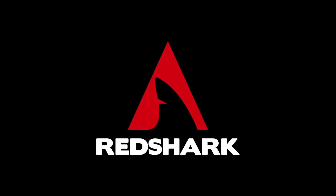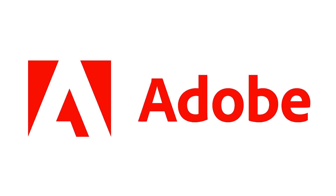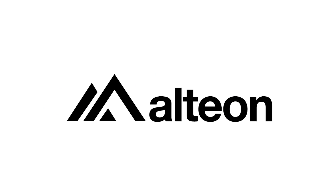RedShark NAB 2023 coverage is sponsored by Atomos. Hi, this is Paul from Atomos at NAB 2023. I'm going to give you a whistle-stop tour of the NAB booth here at Atomos with all the exciting things we've got launched.